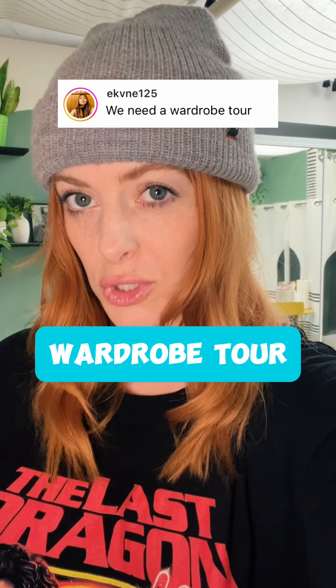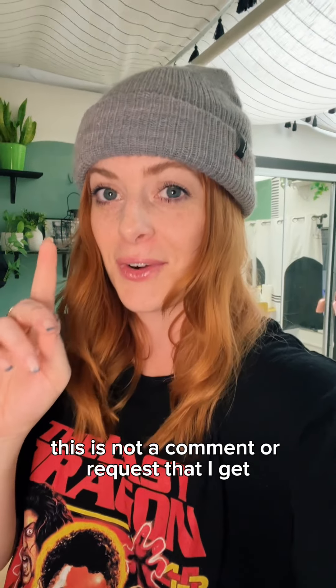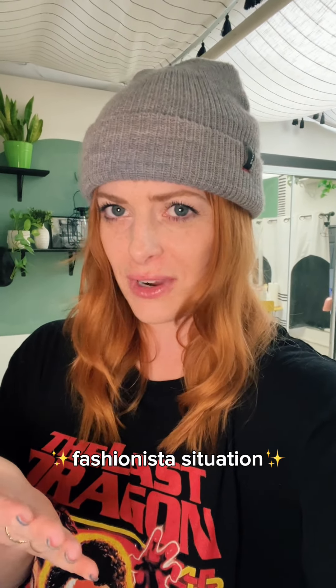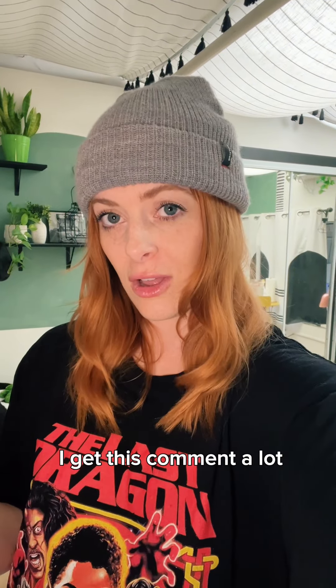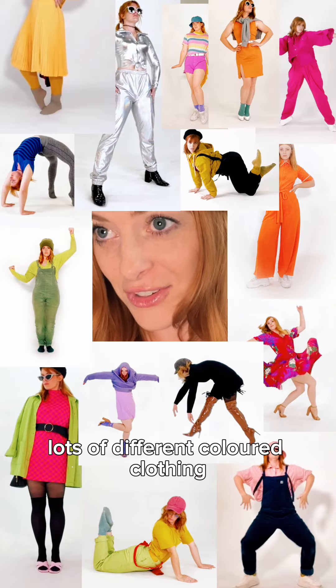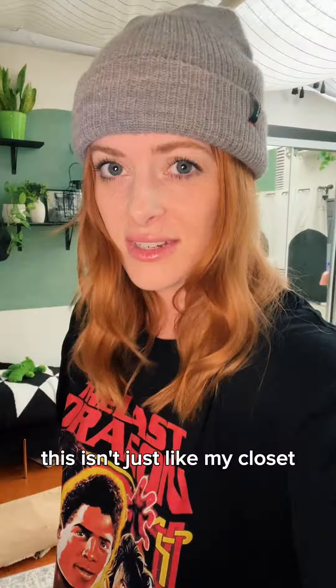It's time to give you a wardrobe tour. I have some disclaimers. First of all, this is not a comment or request that I get because I'm like a fashionista situation — not at all. I get this comment a lot because you guys see me in lots of different colored clothing. This isn't just like my closet; this is the wardrobe department to my career. So let's enter my wardrobe department.